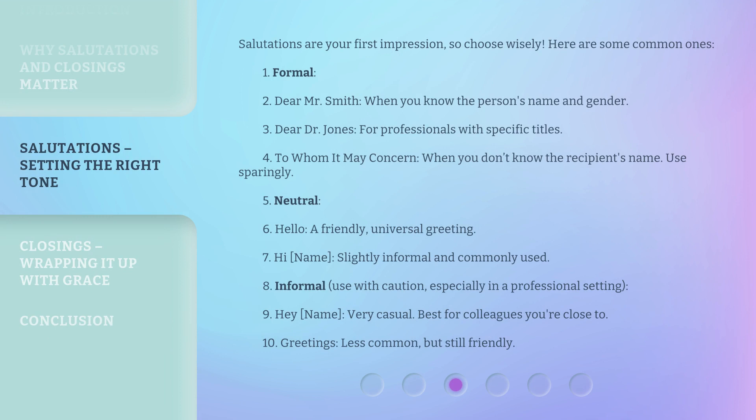Salutations are your first impression, so choose wisely. Here are some common ones. Formal options include: 'Dear Mr. Smith' — when you know the person's name and gender; 'Dear Dr. Jones' — for professionals with specific titles; and 'To whom it may concern' — when you don't know the recipient's name. Use this last one sparingly.